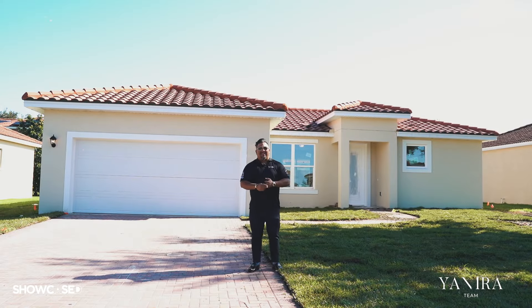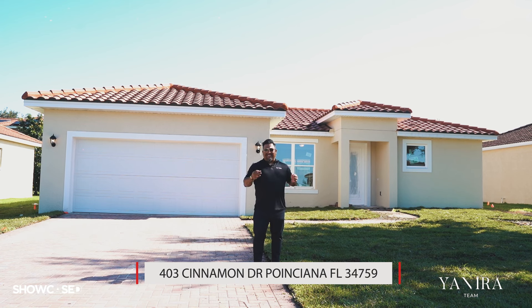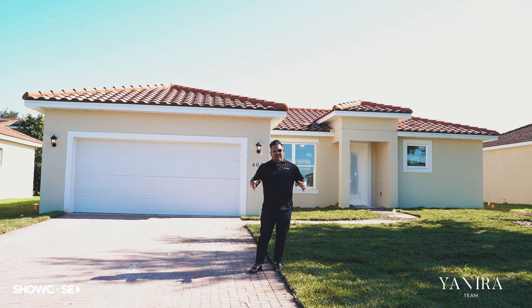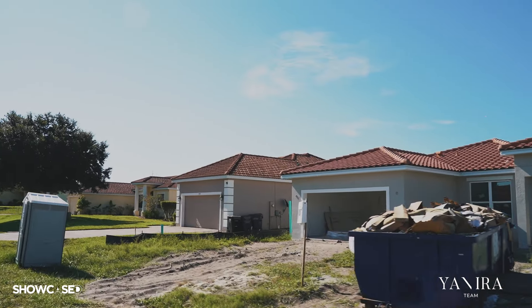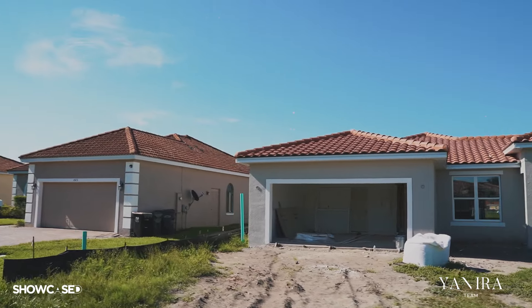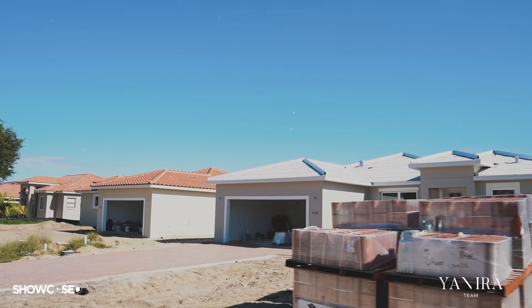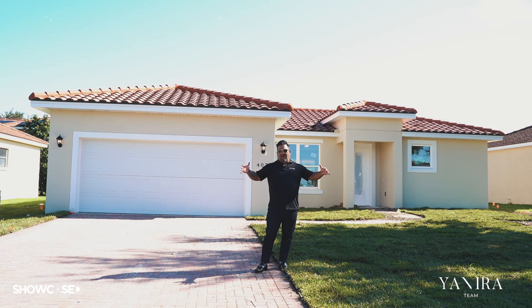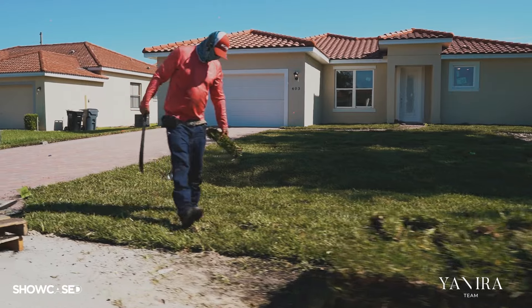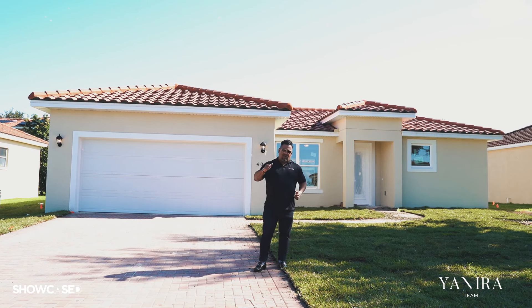Hello, my name is Yuri Gomez with the Yanira team and today we have a very special showcase. Welcome to 403 Cinnamon Drive. In this showcase we're going to be featuring 11 homes that we have here for sale. They're all the same model which is called the Ipanema — 1,700 square feet, four bedroom, two bath. The house is going to be ready to move in in the next three to four days, so let me show you inside.